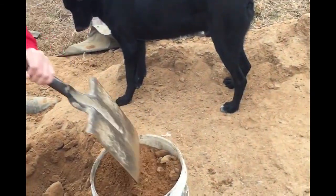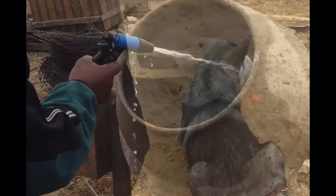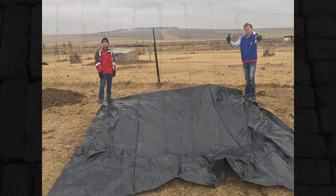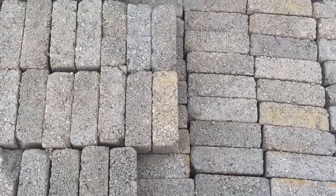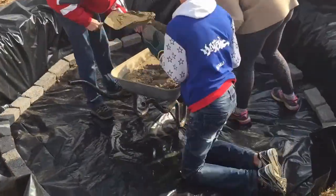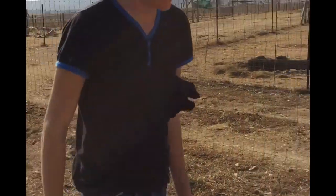Getting the sand ready for the cement mixing. Nice audience with all the dogs — yeah, they are all watching, they are all playing.